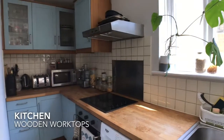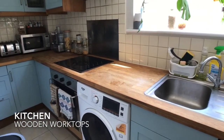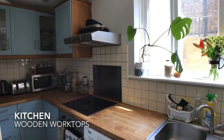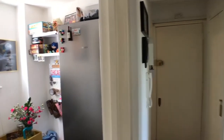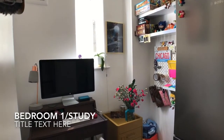Adjacent is the separate kitchen with wooden worktops. The first bedroom is a small single, or can be used as a study.